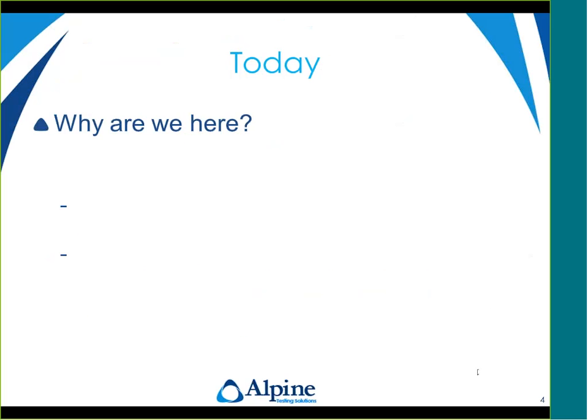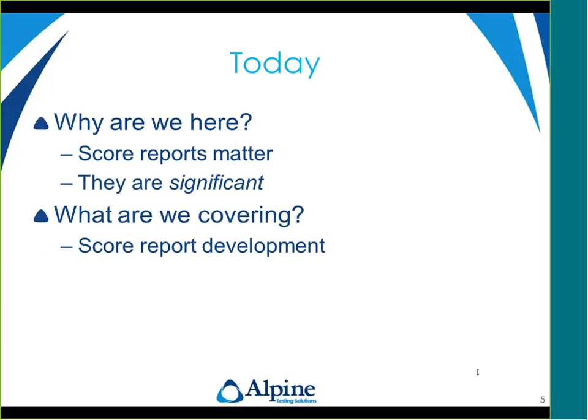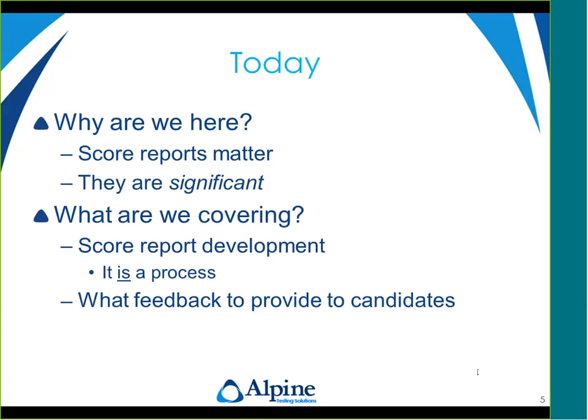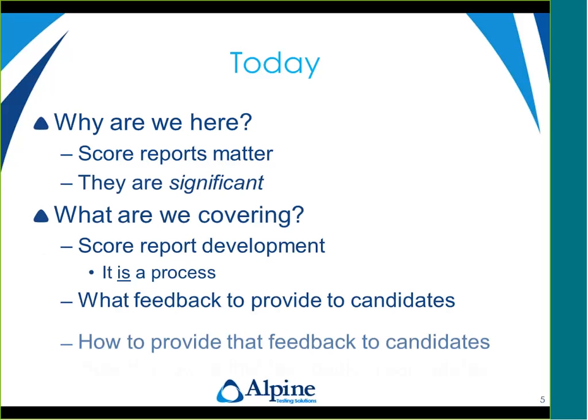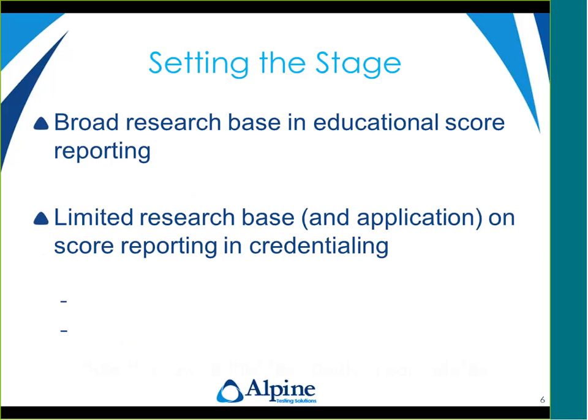Why are we all here? We're here because score reports matter — they are significant. We're going to talk about score report development because it is a process; it's not just something that happens automatically or in a vacuum. Score reporting has historically been an afterthought and not something really considered broadly within the test development process. But this is changing.